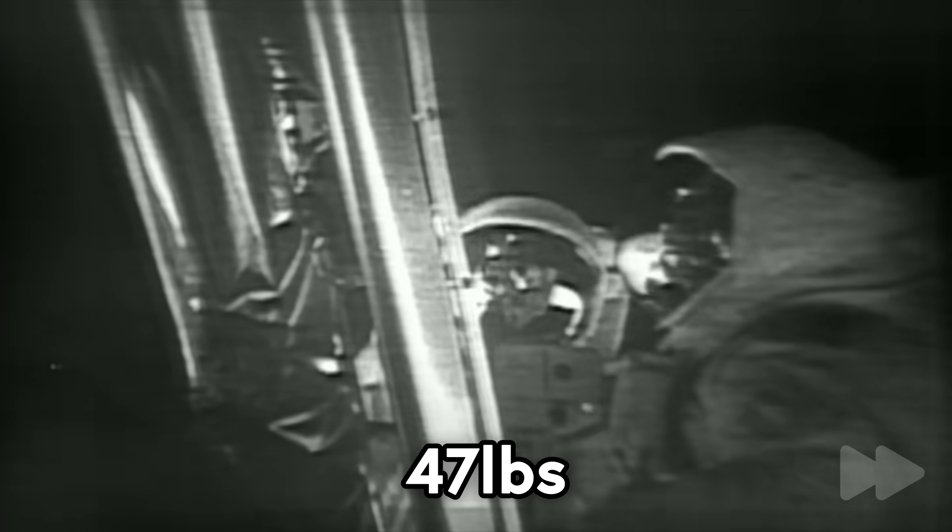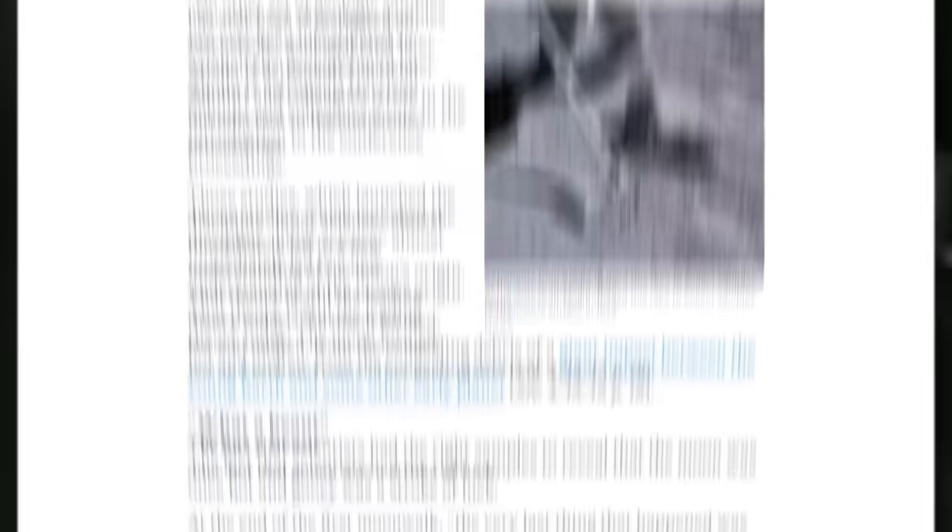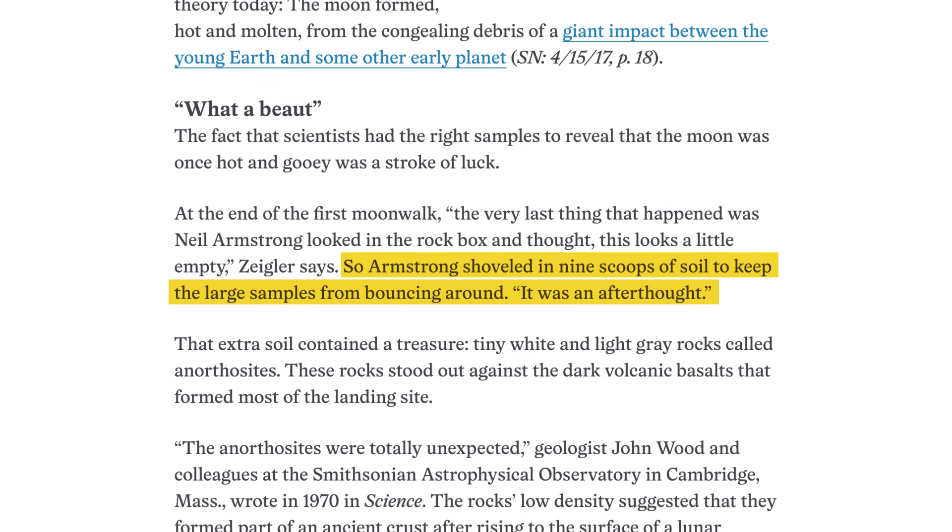Many tune out the Apollo 11 footage after a while, but if you keep watching, they start taking rock samples within just ten minutes. That's because, if something went sideways and they had to get off the moon in a hurry, everyone wanted to ensure that at least something was coming home for study. In the end, Neil and Buzz collected 47 pounds, or over 20 kilos of moon, including nine scoops of dirt that Armstrong threw into the box basically to stop rocks from jostling around.